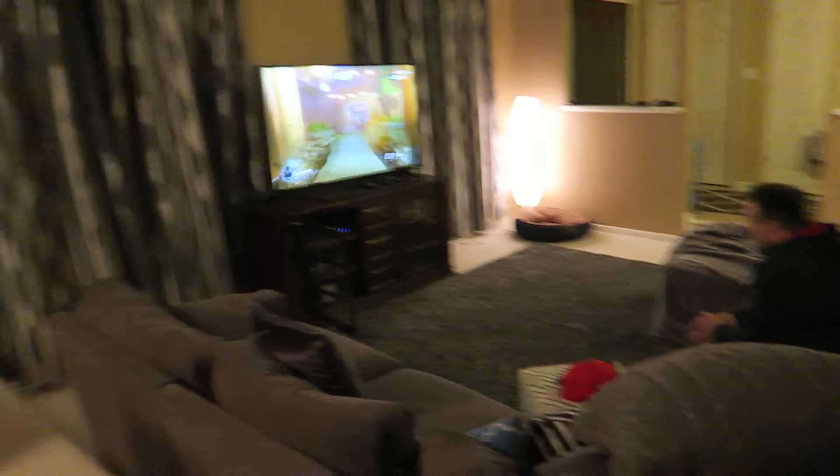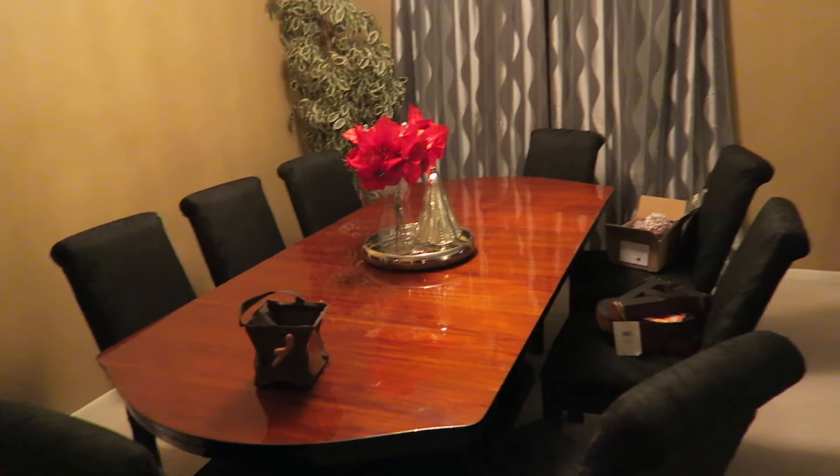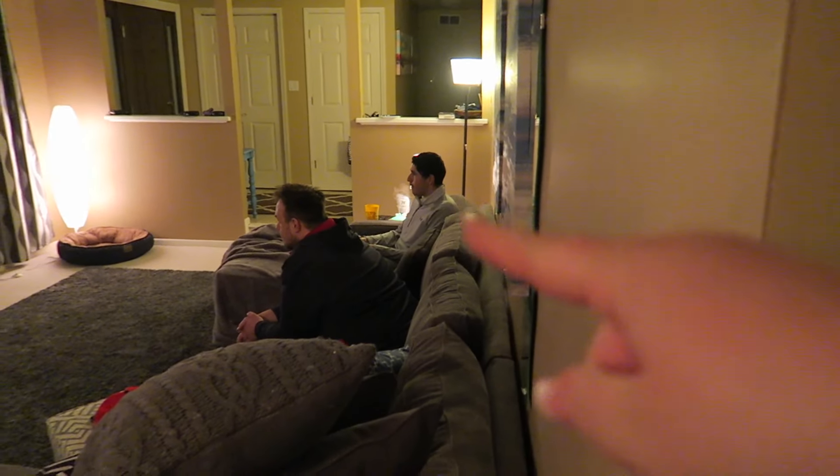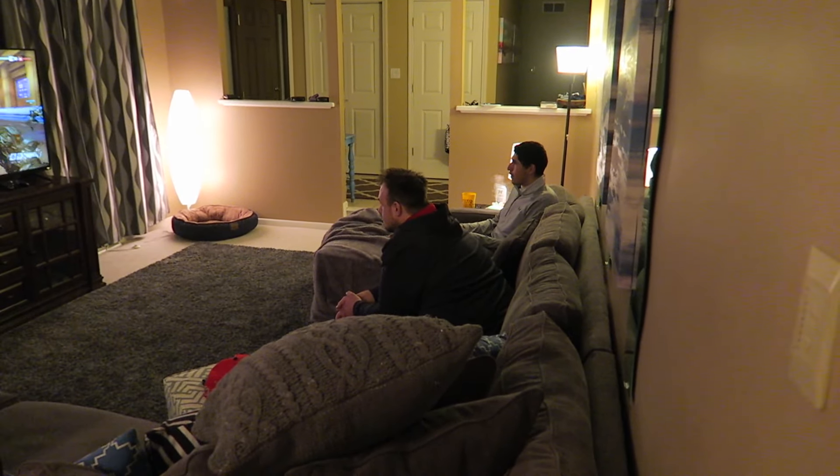We haven't officially started game night yet, but we have all the food. So much food - Costco pizzas, crackers, chips, veggies, and this buffalo bread that my sister and cousin wanted me to make. Out here we have Nick and Alex so far - they're playing video games. This is the table we'll be playing at tonight. We're just waiting for everybody else to get here. He was a little bit early and they went and got stuff for us.